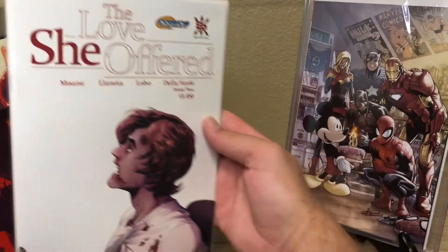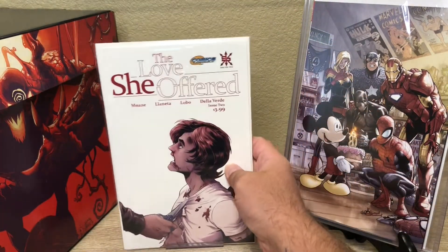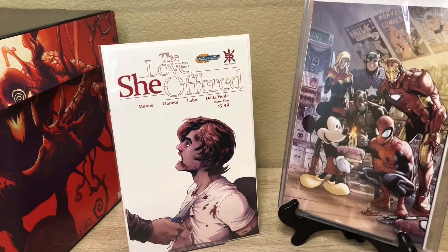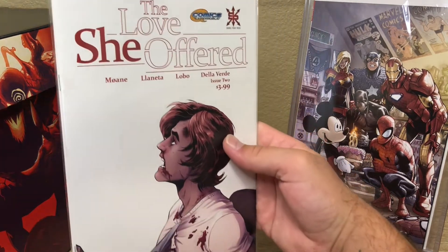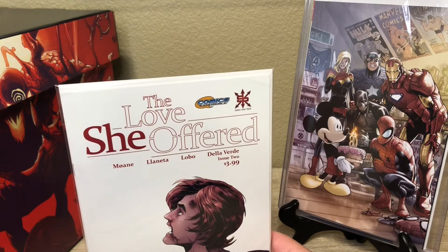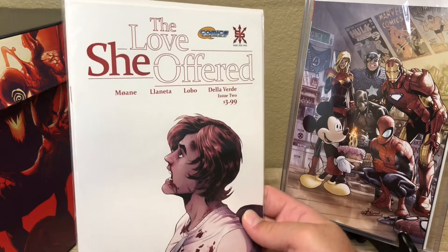There's one down here on the bottom — this is The Love She Offered. I had added this to my pull when issue one came out, but by the time I added it, issue one wasn't available anymore, and honestly I forgot about it. This was just in my box today. I wasn't able to get issue one, so I didn't read it, but we got issue two. Maybe I can track issue one down online and read this little series — I think it might only go to three. Source Point Press — they have some good stuff coming out.